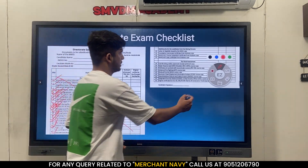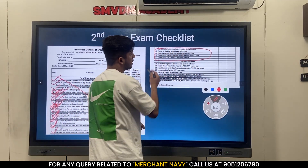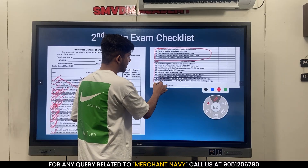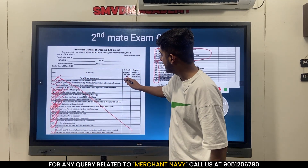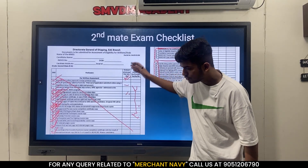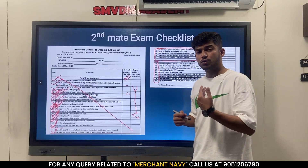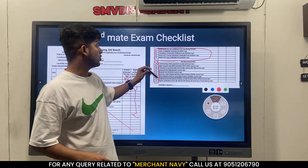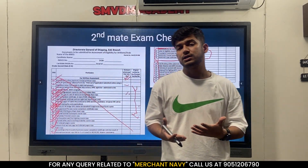All these documents are required for the foreign-going written exam. This section covers the written returns. For orals, when you are applying and booking the exam together for written and orals, you also have to provide certificates for ROC, ARPA, MFA, GMDSS, and all seven advanced course certificates. Your principal of the college will sign the file confirming all documents have been checked, and then your file will go to MMD by courier.